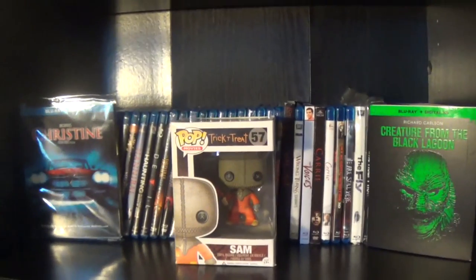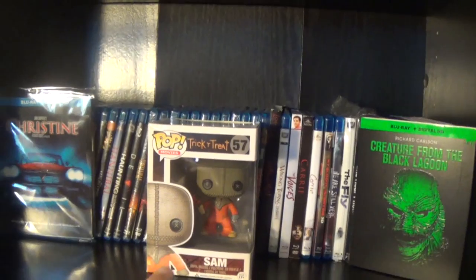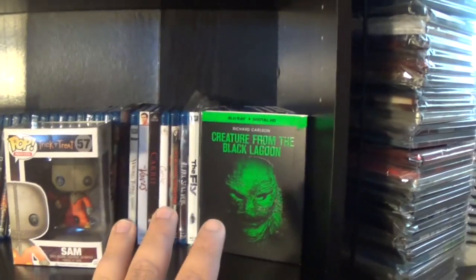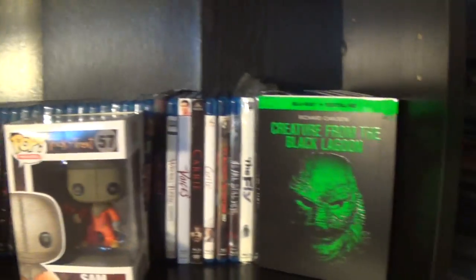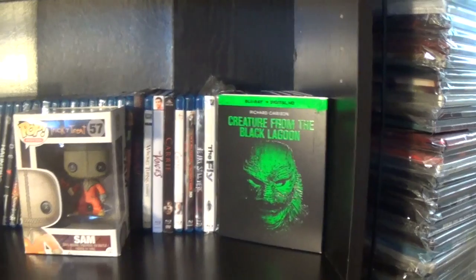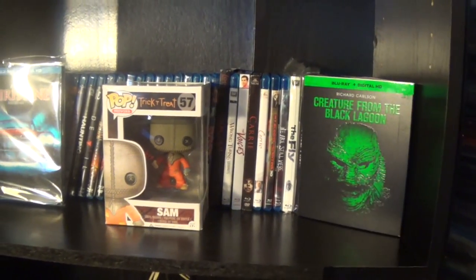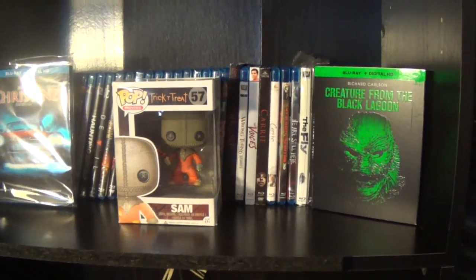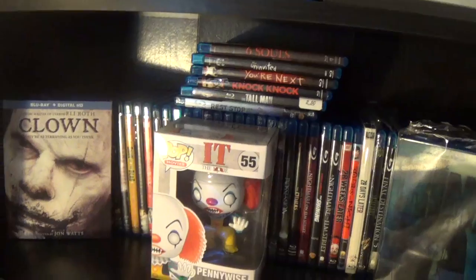So this is the start of my horror section. I have my Sam Funko Pop, which I absolutely love — you guys will see this next update. I just picked up a Creature from the Black Lagoon and my Christine. Behind it is just one row of movies, nothing fancy. I kept this setup simple because I wanted as much room as possible since my horror collection is constantly growing — so there's plenty of room for more movies.